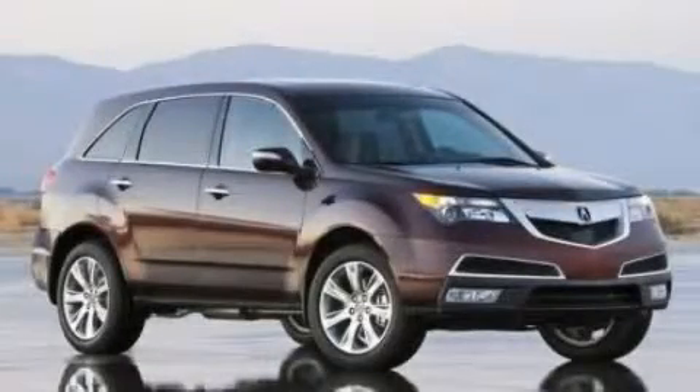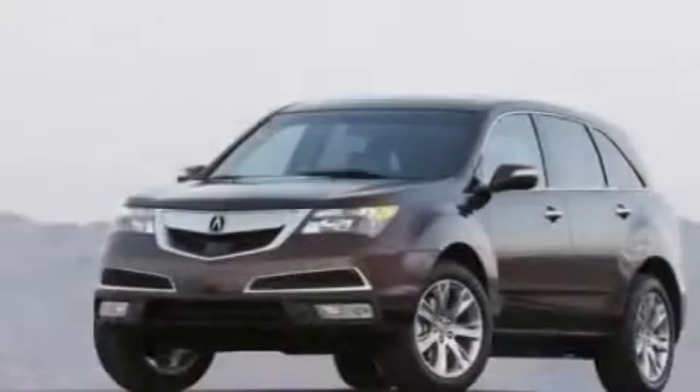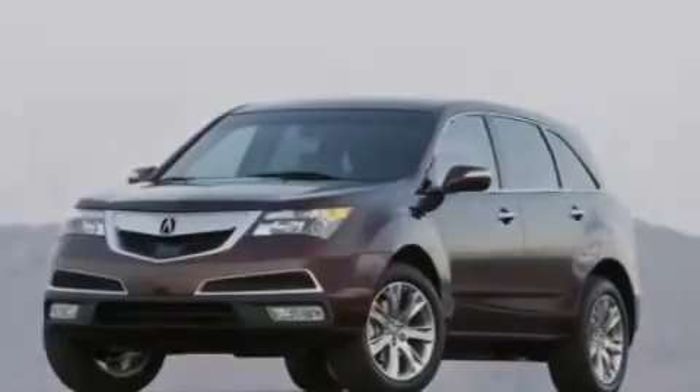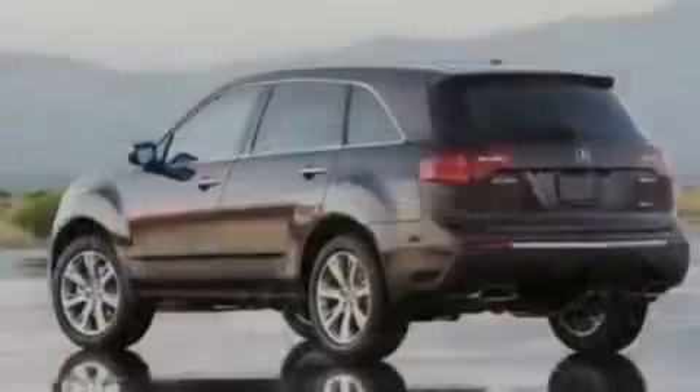This is a 2010 Acura MDX, plenty of space for what you need. It features a 3.7-liter six-cylinder engine and an automatic transmission. Its top features include memory settings for the driver's seat positions, so you can recall your favorite position with the push of one button.